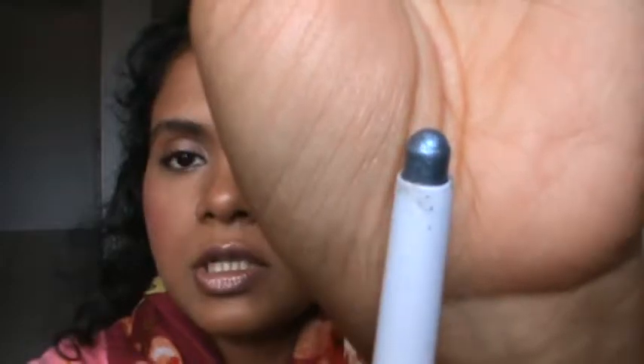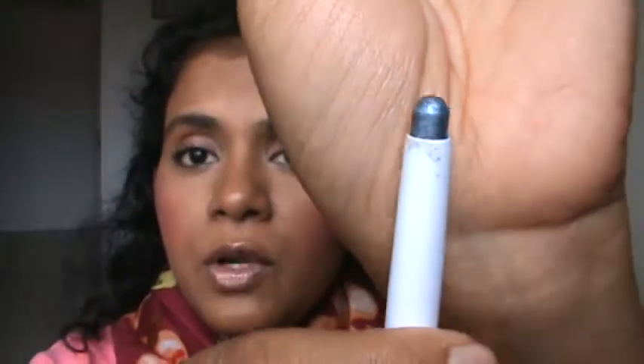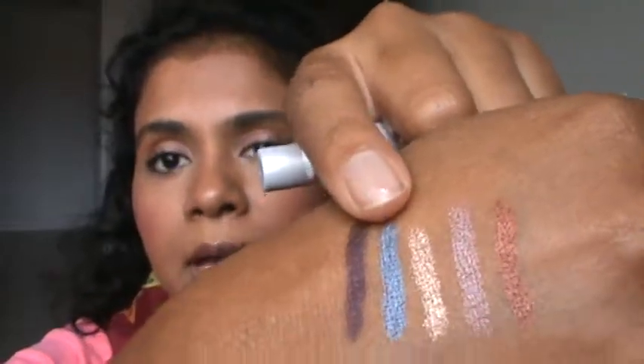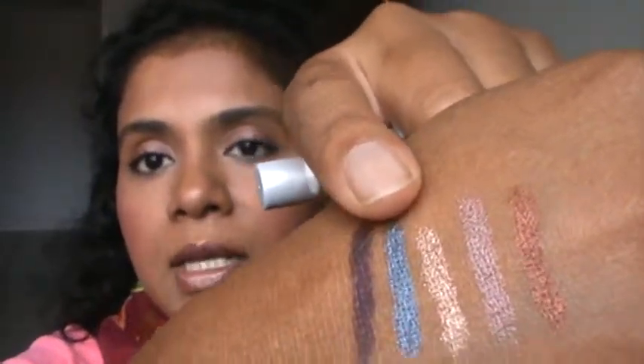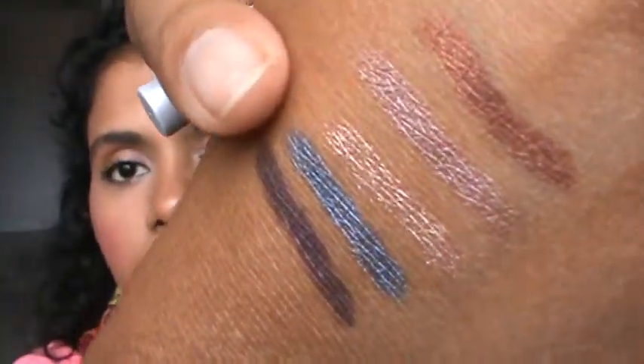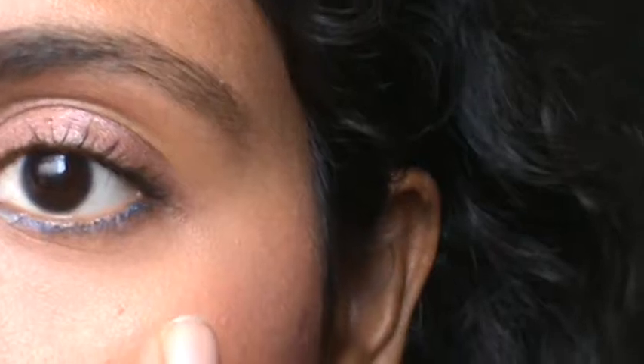The next one is the newest shade in her line — this is called Cobalt. It's a very pretty and wearable blue. I have worn it on my entire eyelid as well as just as a liner, and I'm wearing it today as my lower rim liner, as you can see here.